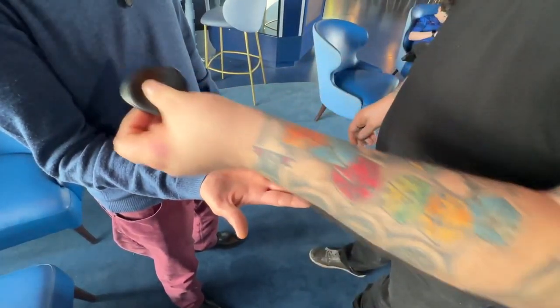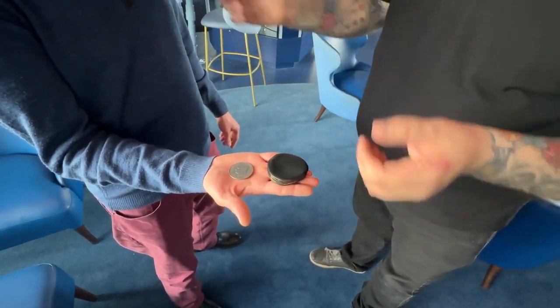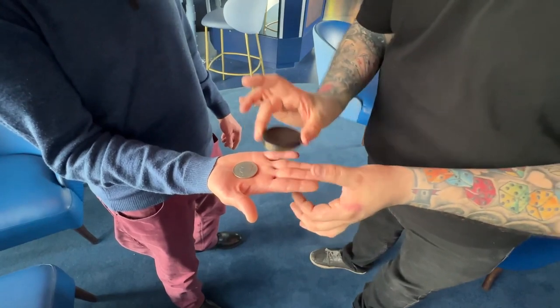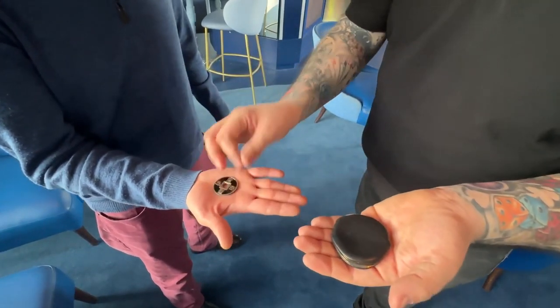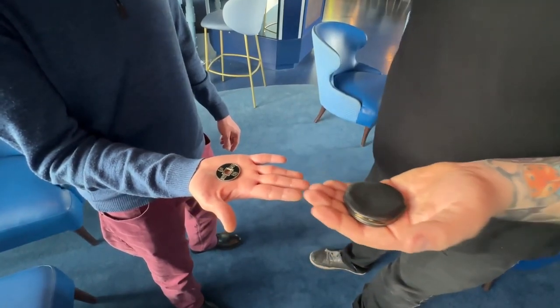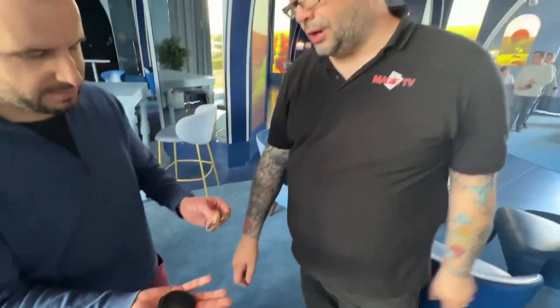Every trick needs a big finish — let me show you the big finish. Do you remember the Chinese coin? The big finish is to take that silver coin and make it change places with the Chinese coin. That's the Chinese coin, that's the silver coin — that's the pass. And that is the trick. This is as commercial as it gets.